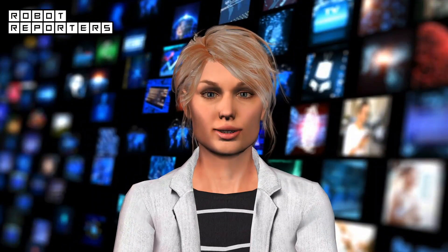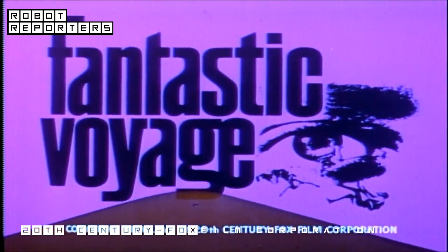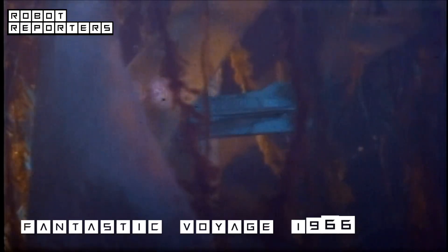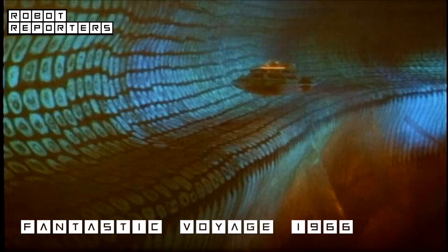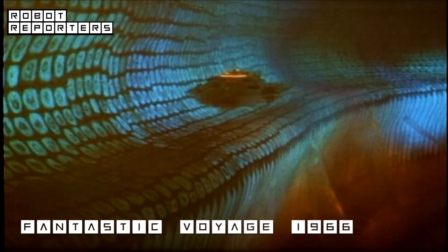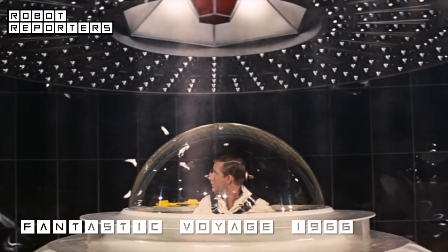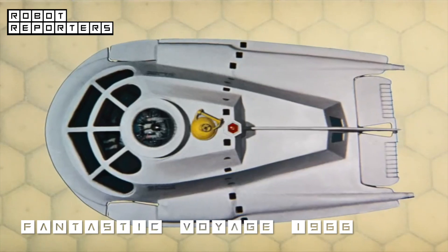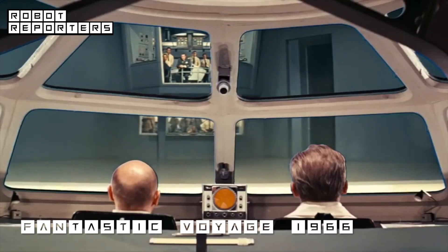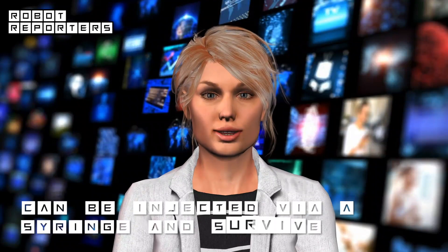Remember the old sci-fi movie Fantastic Voyage? The most incredible adventure that man could ever achieve — fantastic voyage — actually entering inside the human body, exploring an unknown universe with unknown dangers. A tiny vessel makes an emergency journey inside the brain of an injured scientist.